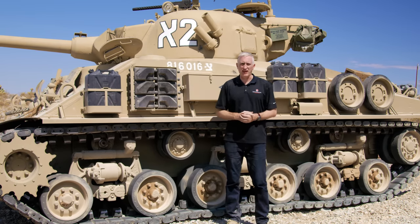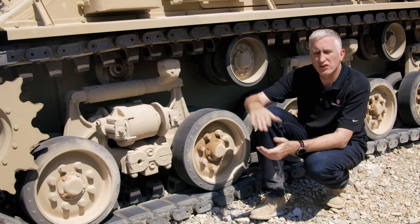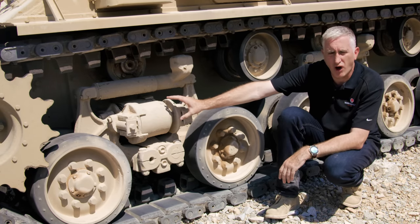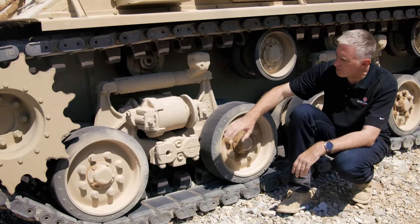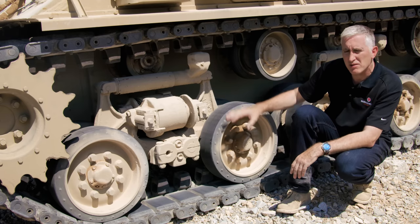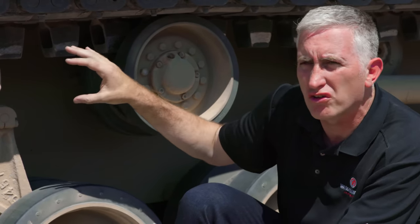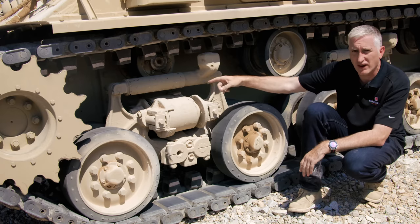As the first of the HVSS Shermans we've come to, now's a good time to take a look at the suspension. The HVSS bogies are bolted onto the side just like the predecessors were, which probably made the upgrade process a lot easier. The primary difference between the suspension types is the volute springs — these two things here are now mounted 90 degrees off, horizontal instead of vertical, which is not really surprising given the names horizontal and vertical volute suspension systems. Just above you've got a shock absorber, and the two pairs of road wheels — because we have wider track, we now have four road wheels per bogie instead of the earlier two — giving you that smoother ride for which the E8 suspension system was famous. Another obvious difference is the return rollers are now bolted directly to the hull sides instead of being mounted as part of the bogie.